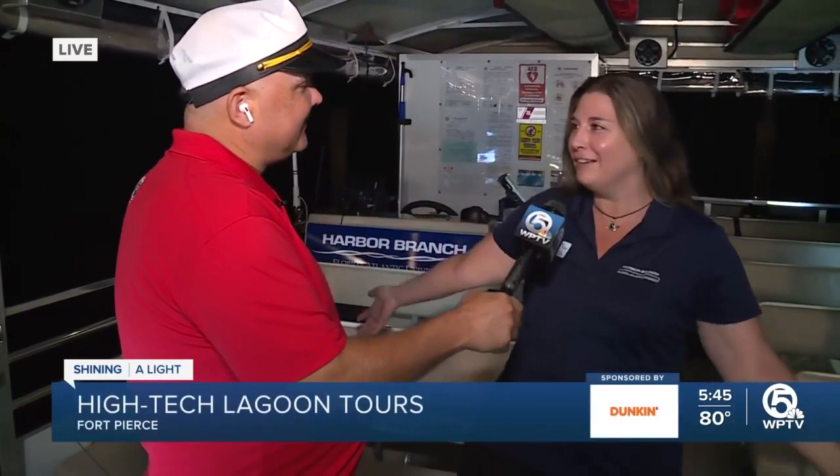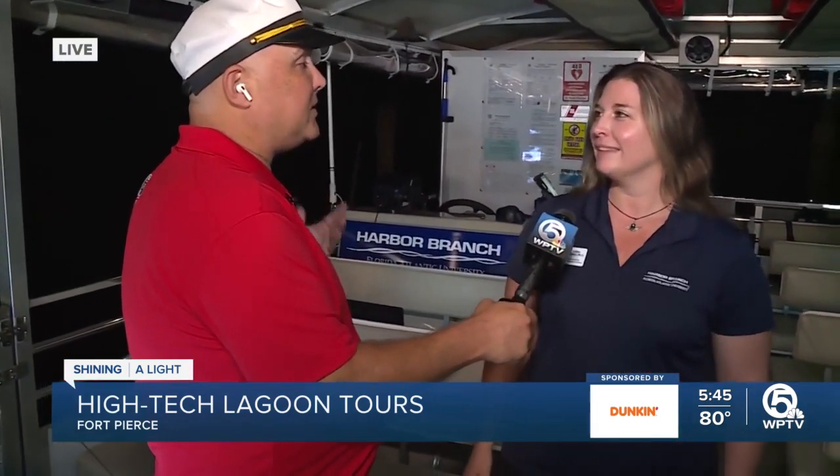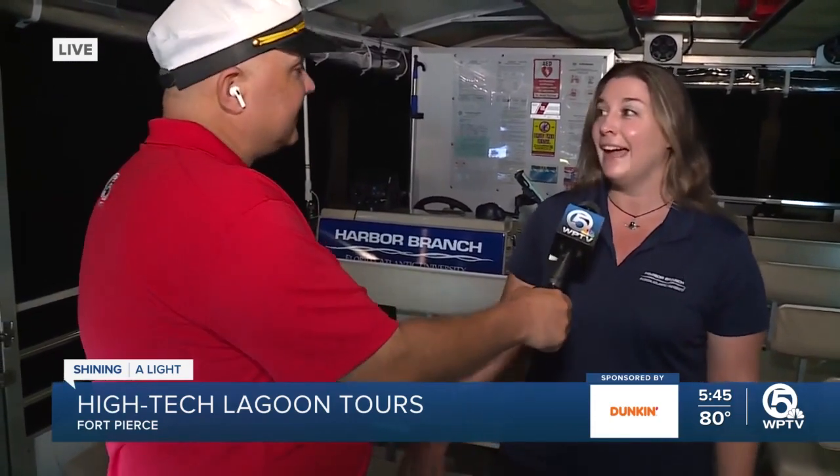Welcome to FAU's Harbor Branch Oceanographic Institute and our Discovery Floating Laboratory. Our mission is to do amazing marine science, and through our public education programs, we share it with a variety of audiences. This is our opportunity to take you out on the Indian River Lagoon and spend a day as a scientist. We're really getting into underserved communities, inviting the Boys and Girls Club to come on board. This summer, we've had members of the Boys and Girls Club coming out with us every day of the week to learn about the lagoon.